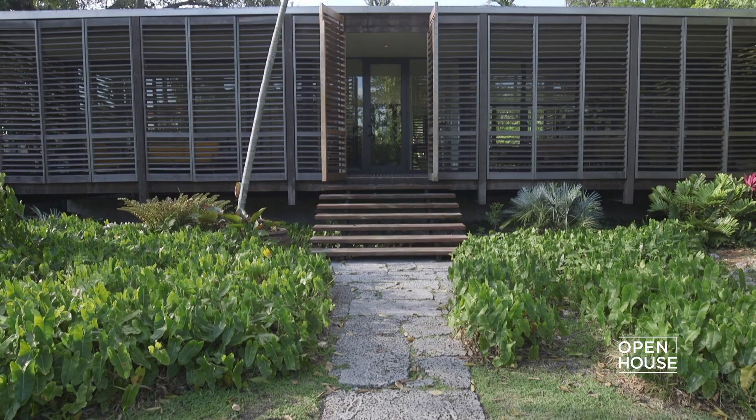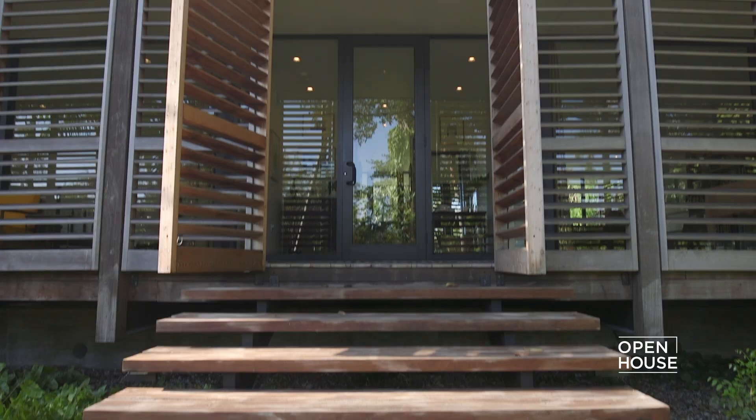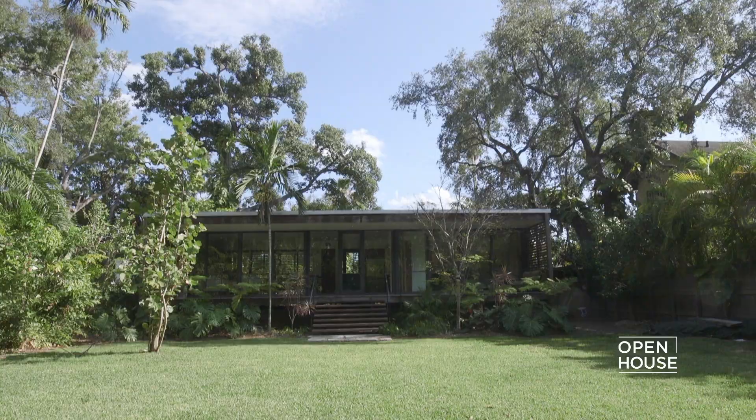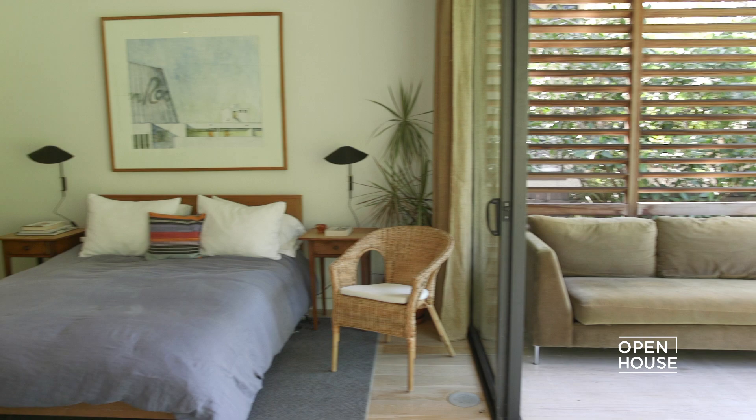We believe this is a great example of tropical modern architecture, with the main idea being that we're living in the landscape. We do this by creating a steel and glass house with the incorporation of porches, the orientation of the building, and the use of materials such as wood to create a warm atmosphere and experience. We hope you enjoyed the tour, and thank you for stopping by.